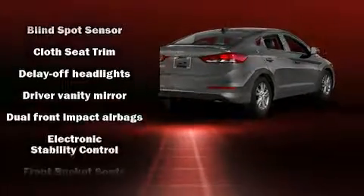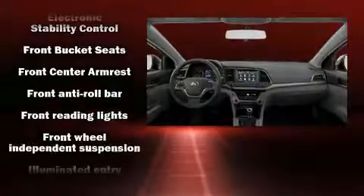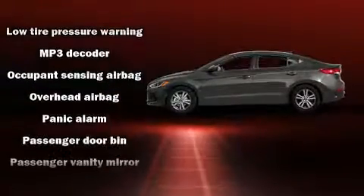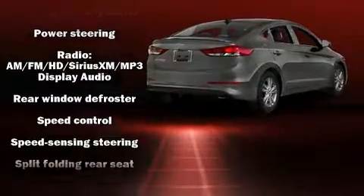Hyundai also prioritized safety and security by including dual front impact airbags with occupant sensing airbag, front and side impact airbags, traction control, brake assist, a panic alarm, and four-wheel disc brakes with ABS.